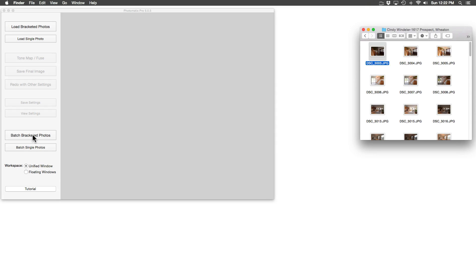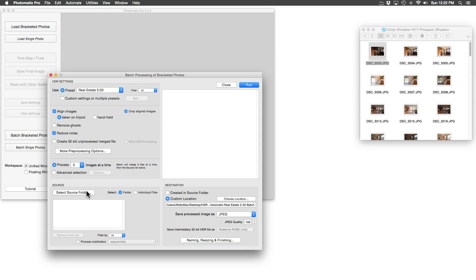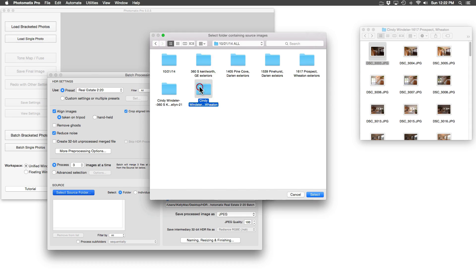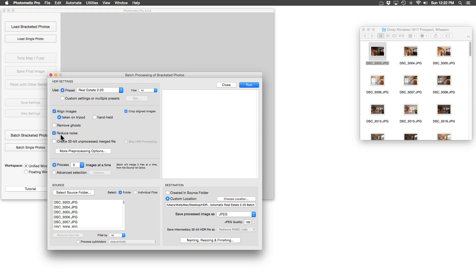We are going to run a batch action since we have an entire folder of photos to blend. Select the folder containing all of these images — there they are. These photos were shot at three different exposures, so we will make sure to process three images at a time. Next we need to choose a folder for the blended images to go after Photomatix has finished its process. Let's go ahead and let this baby run — I am going to speed up this part.